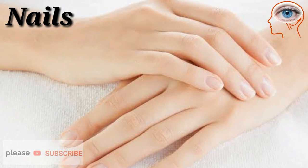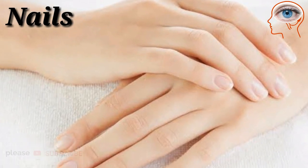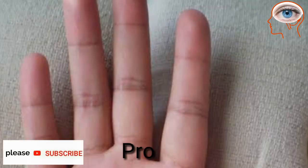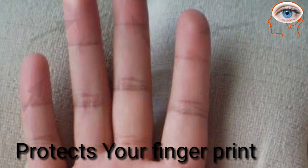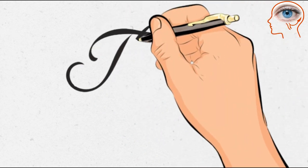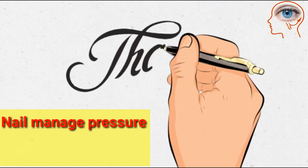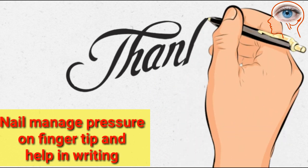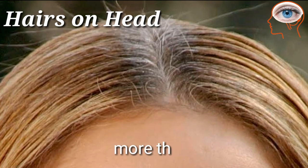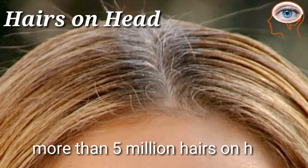A nail is a hard covering present on the tips of fingers and toes. A healthy fingernail supports your fingertips and protects your fingerprints. It also serves to enhance the precise, delicate movements of the finger ends. In this way, nails manage the pressure on the fingertips and help you in writing.